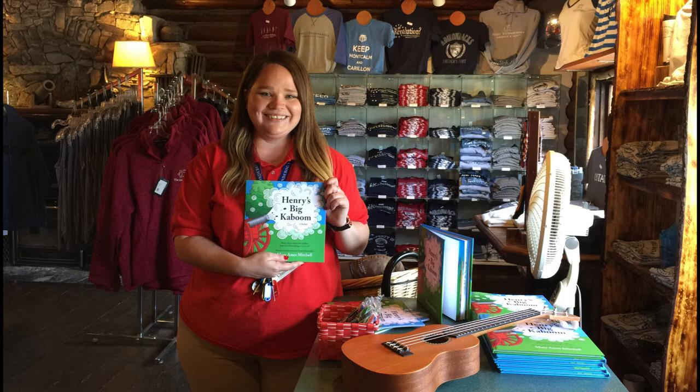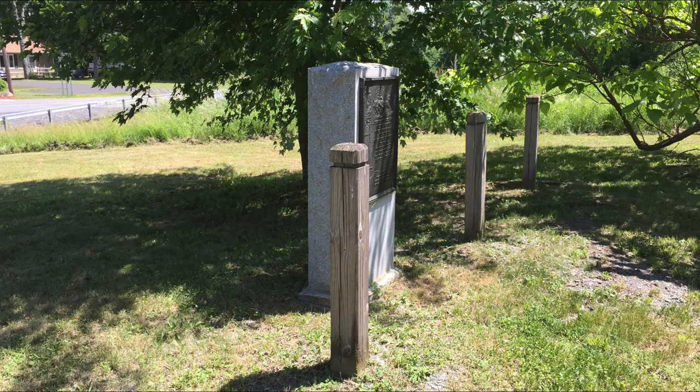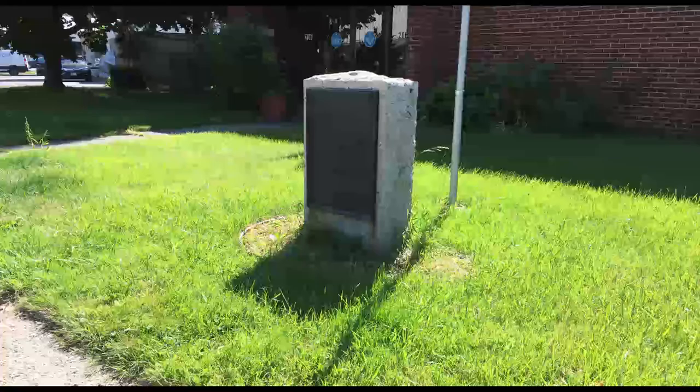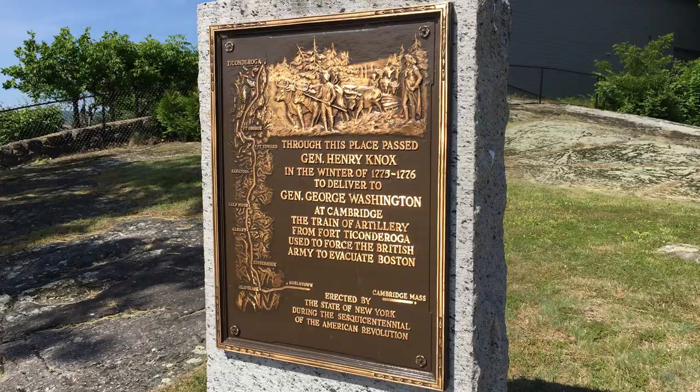I signed lots of books that Chelsea Martin, the museum guest service manager, sold in the gift shop. In part two of this series I'll take you on my three-day road trip to hunt down 37 of the 56 markers along the Henry Knox Trail. I hope you'll join me.